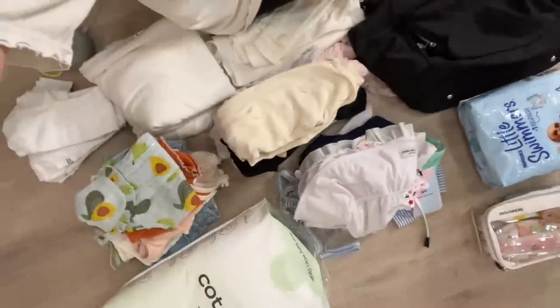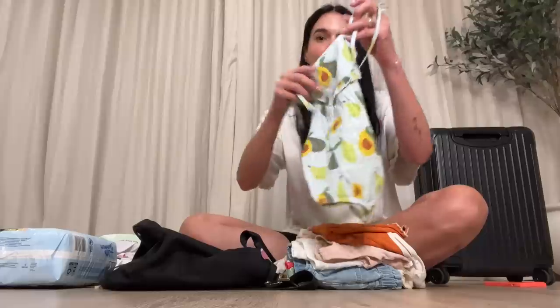We made it to LAX. We're currently on our way to Texas to visit Anthony's parents for a little bit, but before we do, I thought I would show you guys everything that I packed for Poppy. I have the list pretty narrowed down, so let's jump into that and I'll show you guys how we do in the airport.